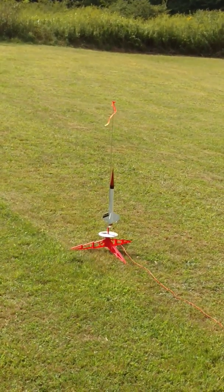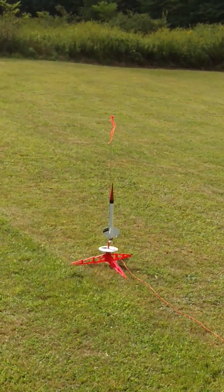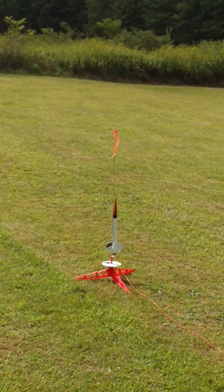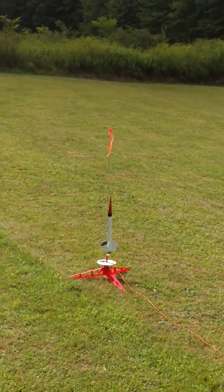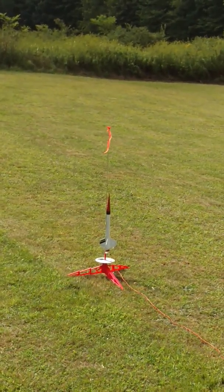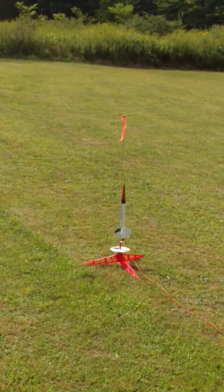We are preparing to launch rocket number two, the Crossfire ISX. Inside this rocket there are two white mice. The last one was a little bigger, so we were able to put hamsters in there — chipmunks too. I have been told by the launch commander that this rocket is hot and ready for launch. We have entered countdown: 15 seconds and counting.